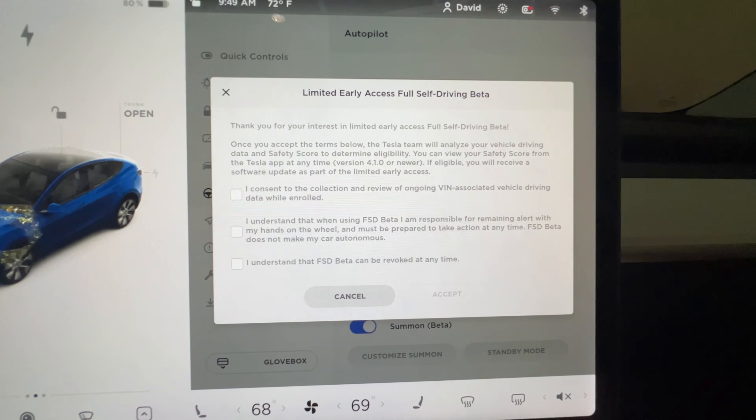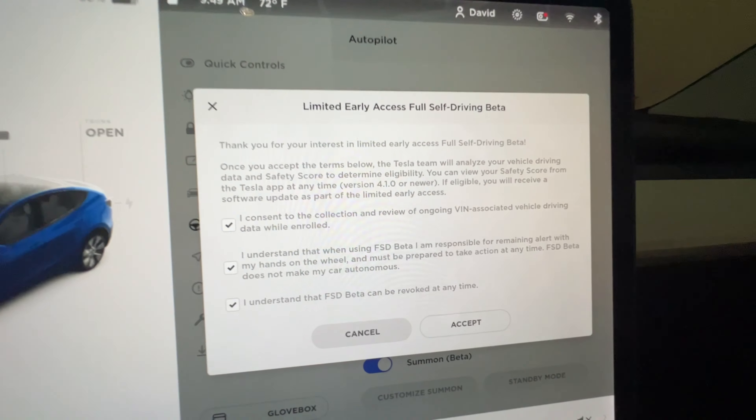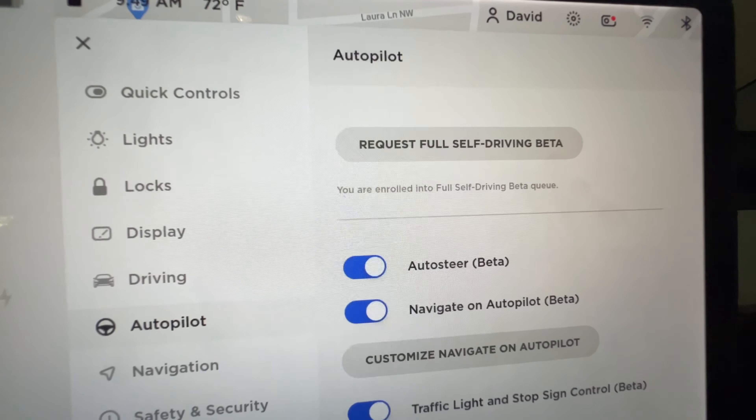I'm going to take a drive this morning just to check it out in the Model 3. You just check off those, accept everything, and accept. And there you go — you are enrolled into the full self-driving beta queue. What that means is you're in a queue, and whenever they decide to start rolling it out to more people, if you're a good driver and they need more people to get more data on the full self-driving beta, then maybe you get called on to actually get it in your car.